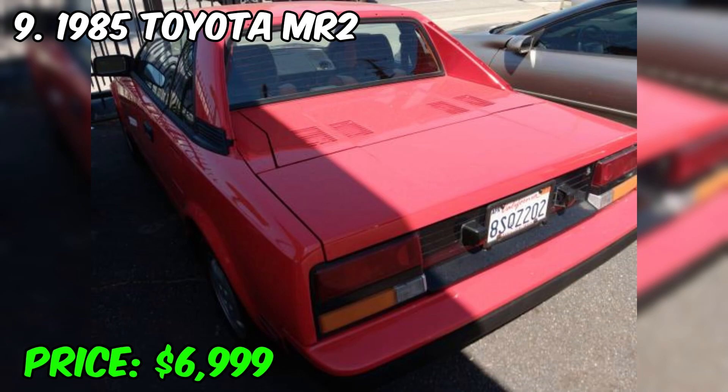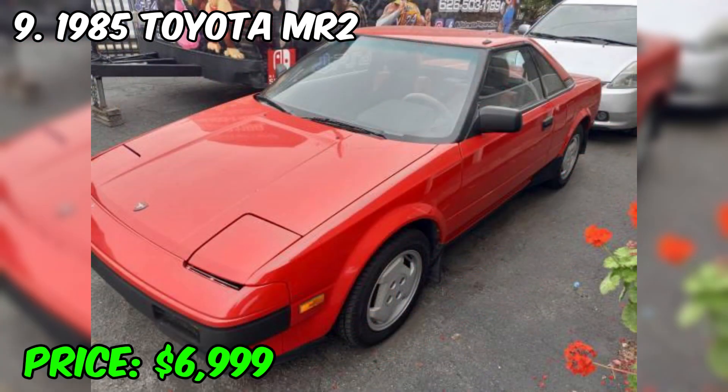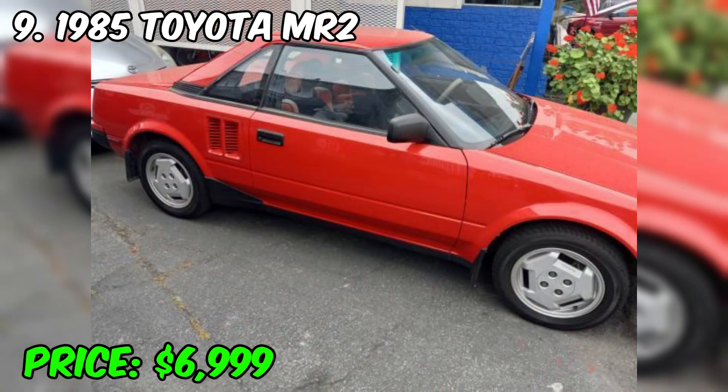An automatic transmission was also offered for those who preferred more comfortable driving. The Toyota MR2 was famous for its excellent steering and poise, making it an exciting sports car. Currently, the 1985 Toyota MR2 is considered a collector car, and well-preserved copies can be of high value among collectors and enthusiasts of classic sports cars. The Toyota MR2 represents an important part of the history of Japanese sports cars and remains a symbol of style and performance. The price of the car is $6,999.